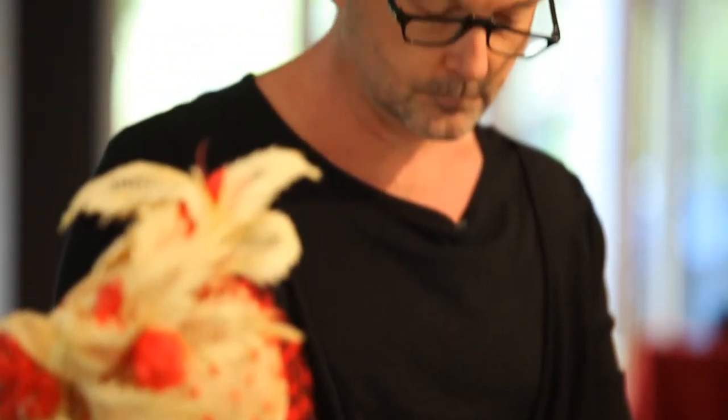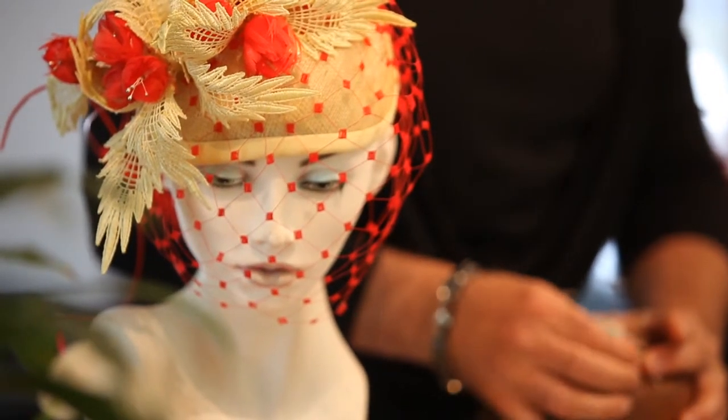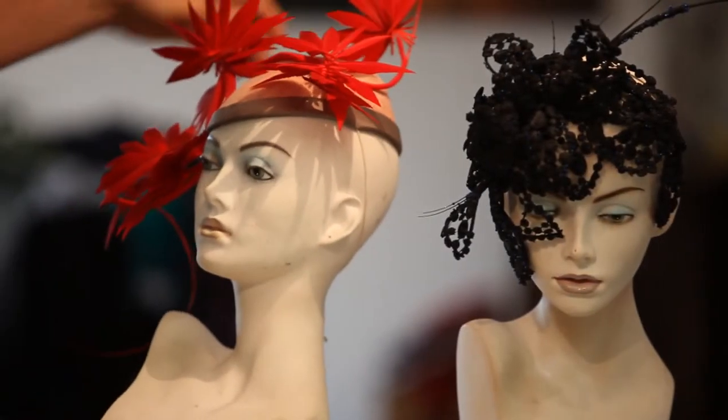Anywhere from three weeks to two months I guess. Initially individual components are constructed and they could sit around the studio until I take another look at it, because I might have five or six different pieces on the go. And some of them don't even come to full fruition and actually end up in the bin.